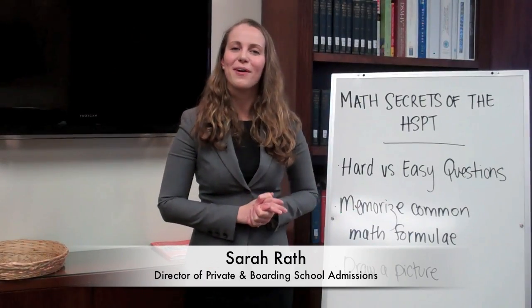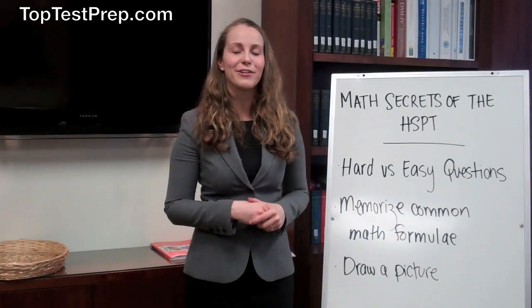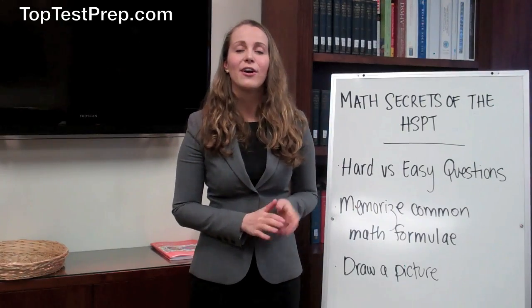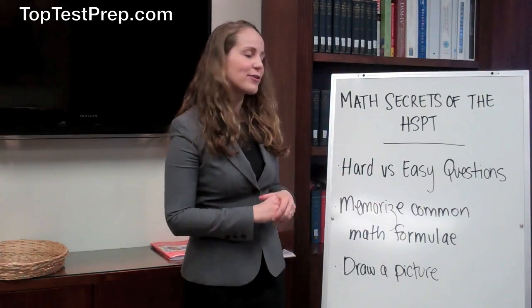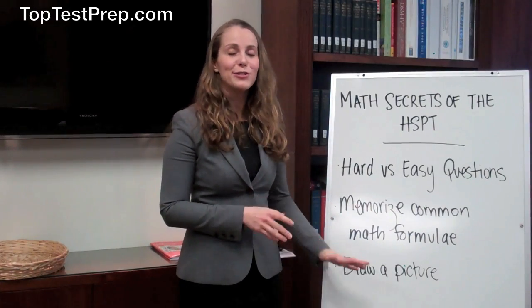Hi, I'm Sarah Rath, and I'm Director of Private and Boarding School Admissions here at TopTestPrep. Today we're going to be going over HSPT math secrets. The three bullet points that we'll be working with are hard versus easy questions, memorizing common math formulae, and finally drawing a picture.